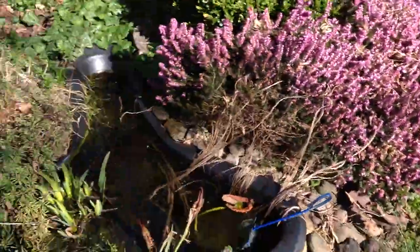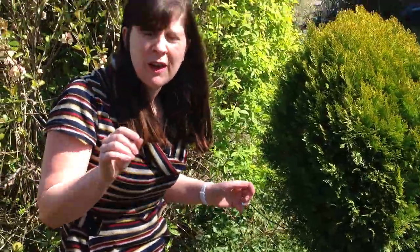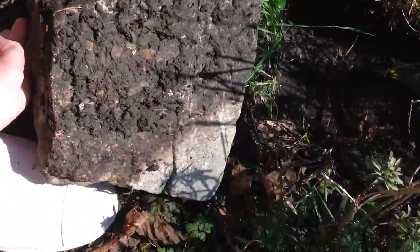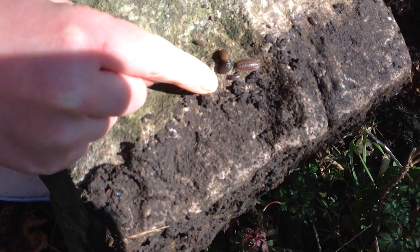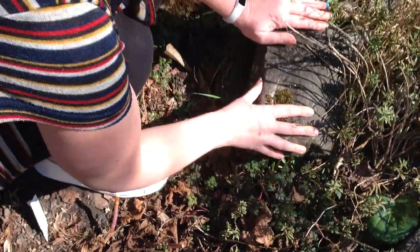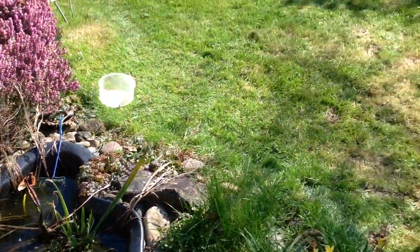Sometimes, if we look underneath rocks and stones, we can find all sorts of creepy crawlies and mini beasts. Let's see if there's anything under here. Look — I can see some tiny wood lice and a big wood louse, and some little slugs too. Let's put this back — they don't like it when it's very bright. They like to hide in the dark.